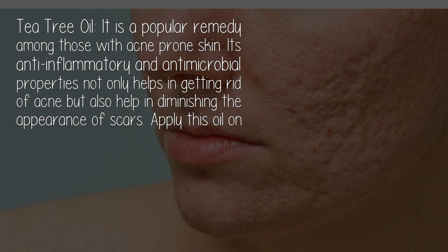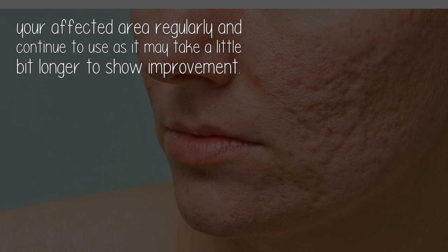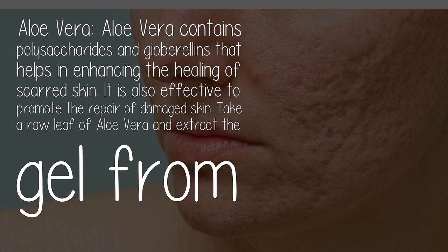Tea tree oil is a popular remedy among those with acne-prone skin. Its anti-inflammatory and antimicrobial properties not only help in getting rid of acne, but also help in diminishing the appearance of scars. Apply this oil on your affected area regularly, and continue to use it as it may take a little bit longer to show improvement.